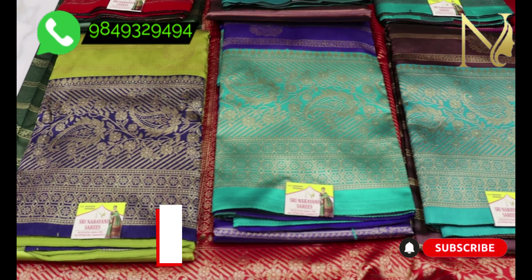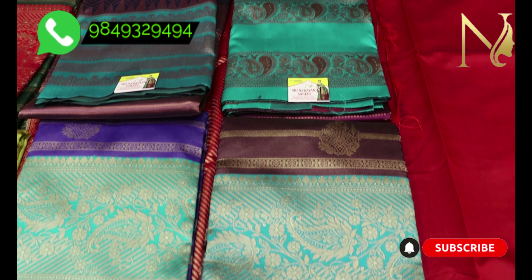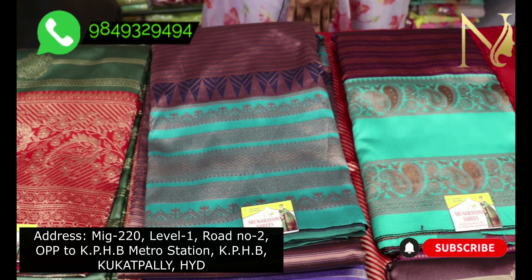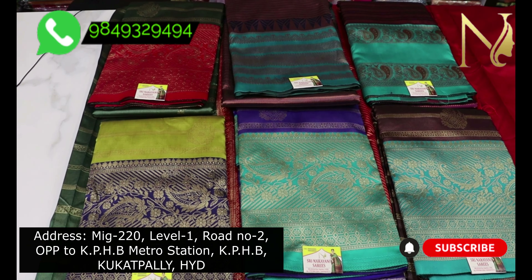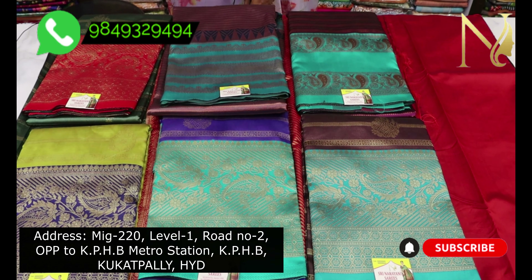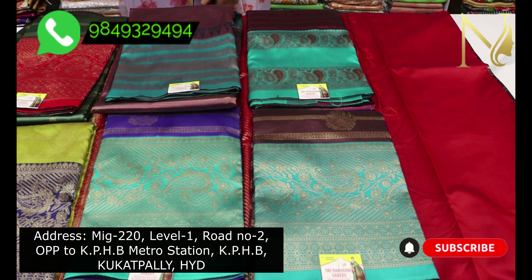Each saree is available at wholesale price. All kinds of designs are available for dealers. If you contact us, you will get all India shipping.